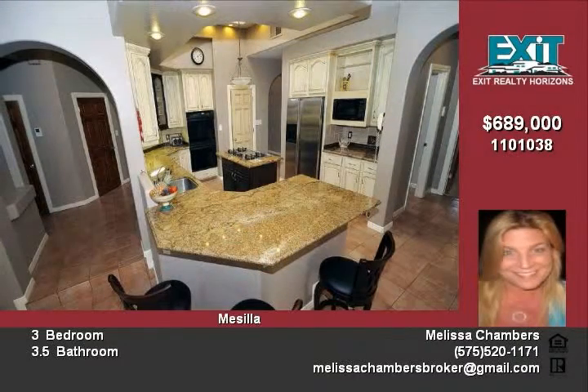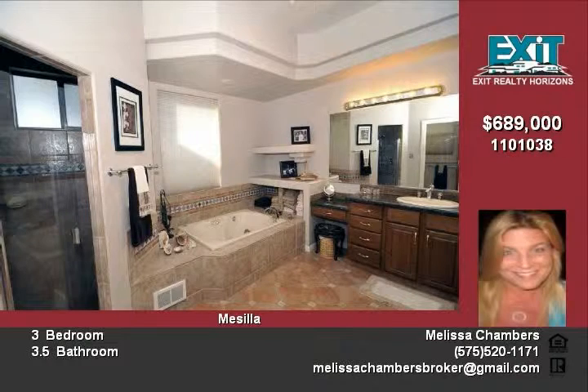Five acres may be leased or cultivated for extra income. Horses allowed, EBID plus private well. Call a listing agent for a private showing.